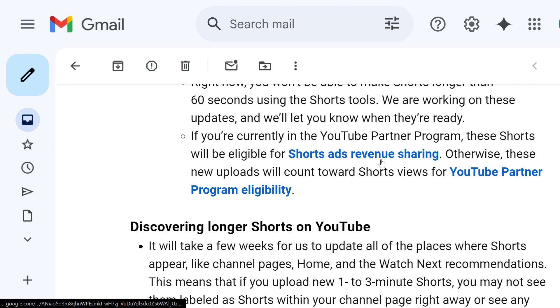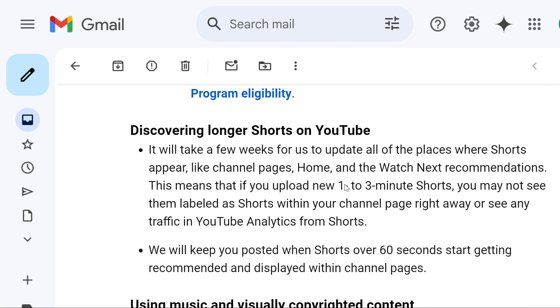And if you are in the YouTube Partner Program, these Shorts will be eligible for Shorts ad revenue, not the long-form. Otherwise, if you are not in the YouTube Partner Program, then these new uploads will count towards the short views required for the YouTube Partner Program.